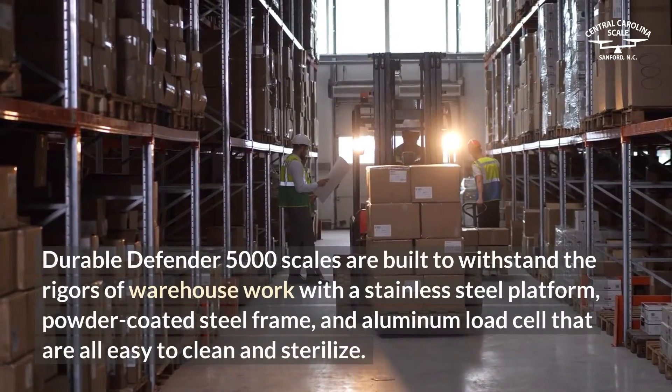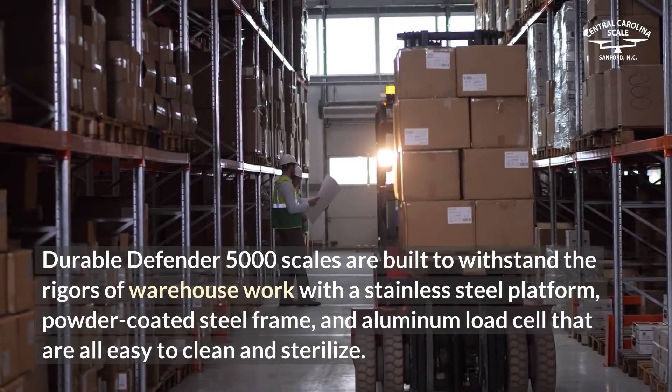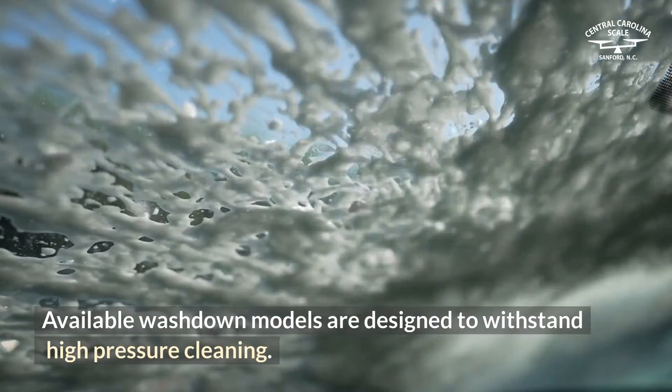Durable Defender 5000 scales are built to withstand the rigors of warehouse work with a stainless steel platform, powder-coated steel frame, and aluminum load cell that are all easy to clean and sterilize. Available wash-down models are designed to withstand high-pressure cleaning.